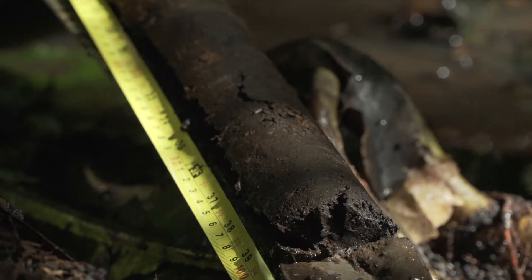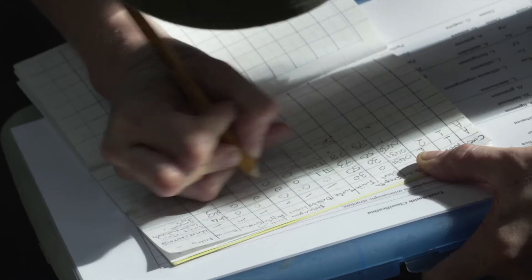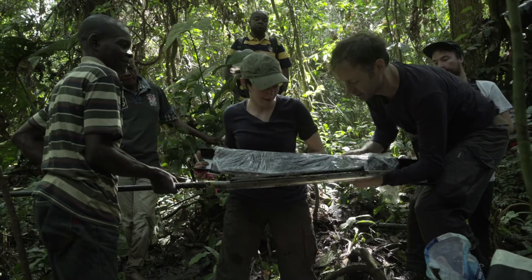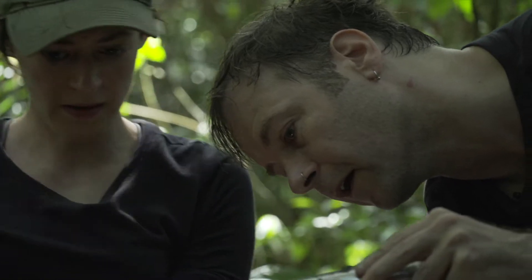At the moment we're taking peat cores. So we've taken the core, taken a photo of it, made a description. Now we're going to try and keep the core intact and whole. Then we'll transport that back to a lab and then it can be used for all sorts of analysis.